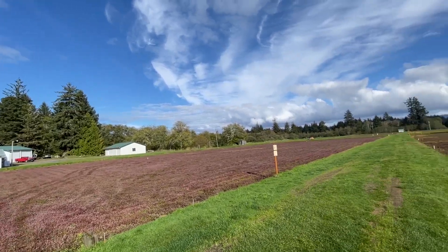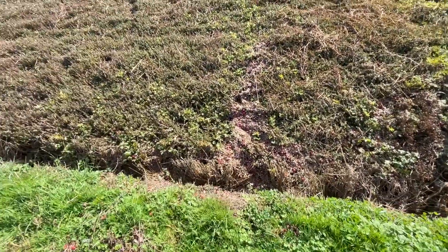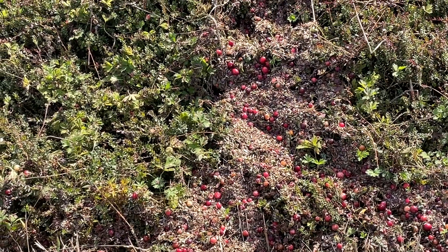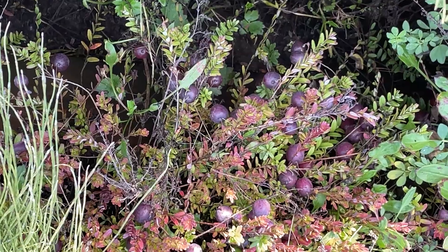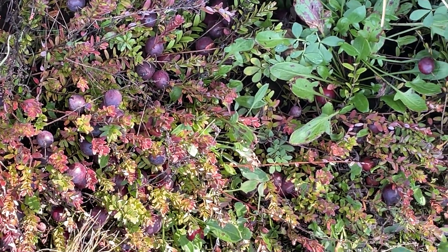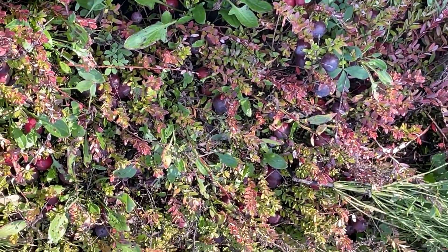Commercial cranberries are grown in areas with wet environments because of the large amounts of water necessary for irrigation, frost protection, heat protection, and flooding the bog for wet harvesting. After a bog is constructed and cranberry cuttings are planted, it can take two to four years before they start producing. There are hundreds of types of cranberry varieties and not every bog grows the same types of berries.